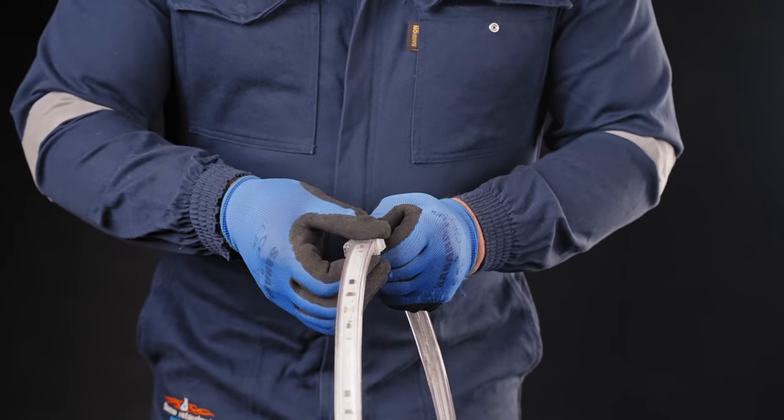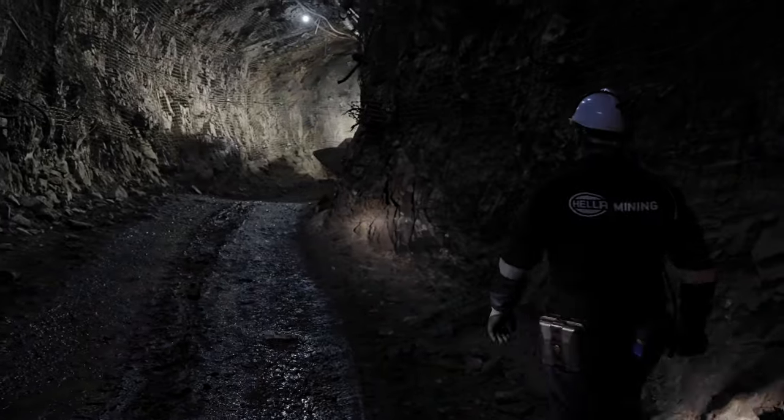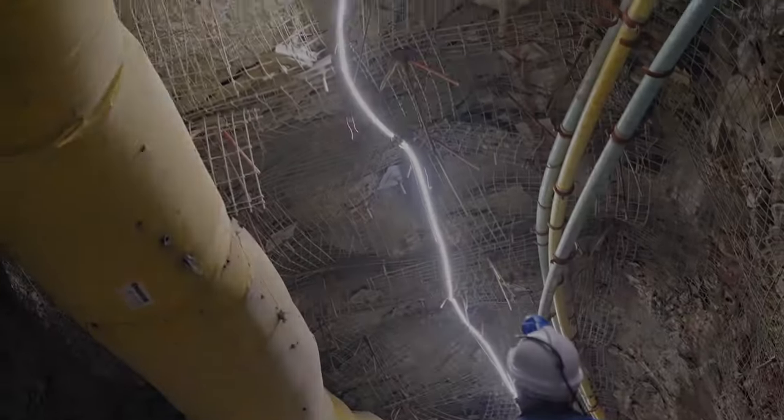Installation is easy thanks to the specially designed clips. Flexitec is the perfect lighting solution for underground mining environments. Experience the next level in lighting performance with Hela and Flexitec.